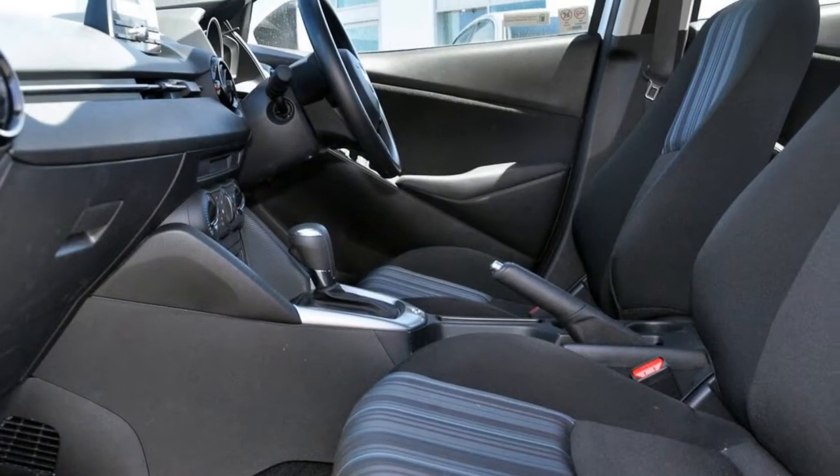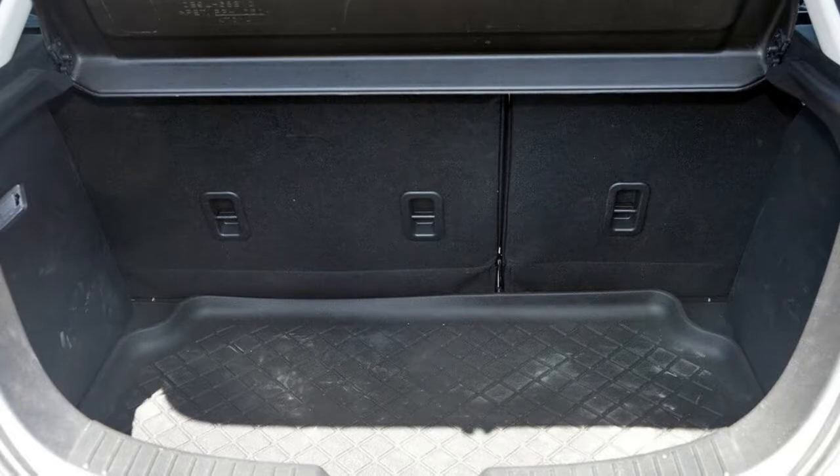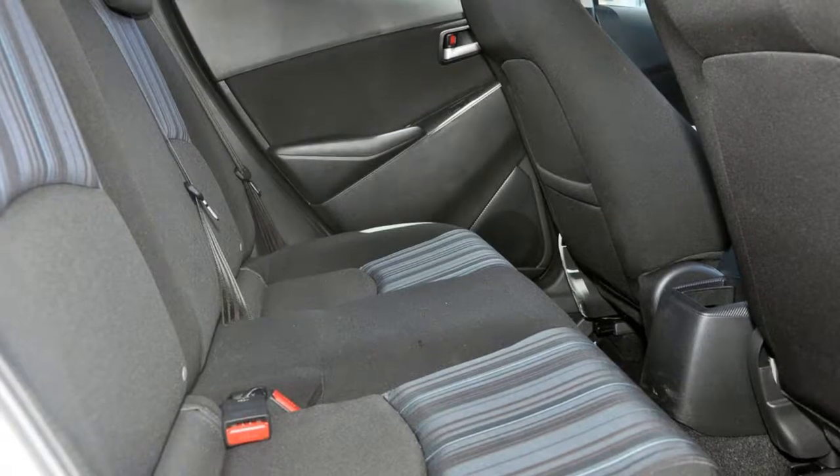Remote central locking, cruise control, tinted windows, power steering, air conditioning, a CD player and more.